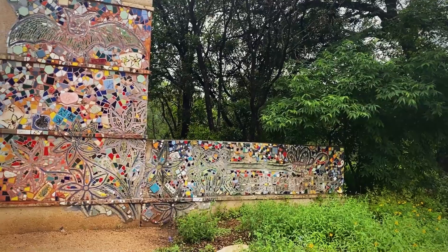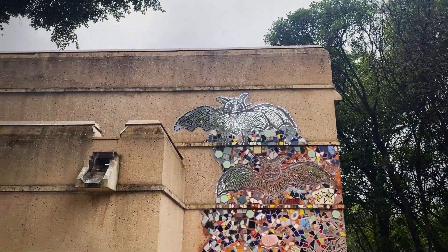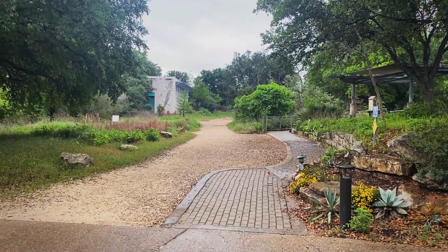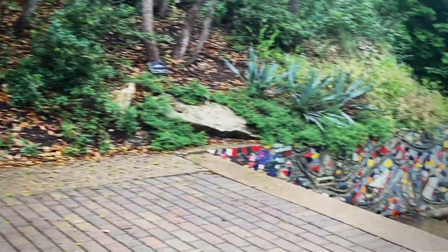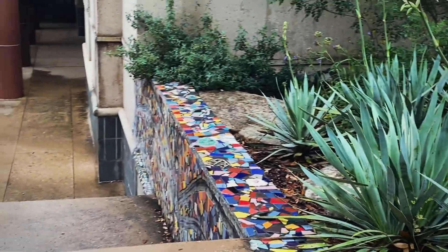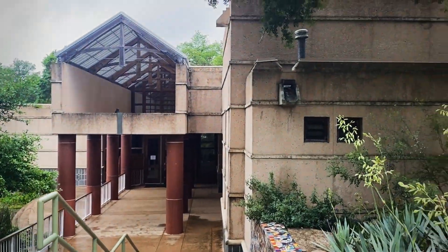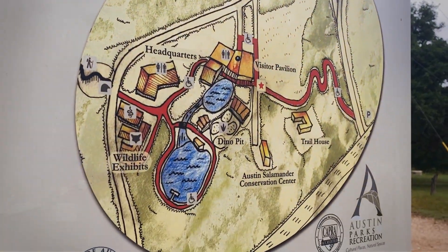Walking the forest trail. Oh yeah, Austin has bats. Do they have a salamander sanctuary? What? How do you know these facts? I read it.